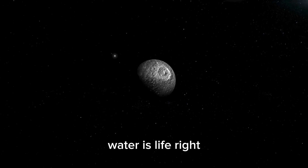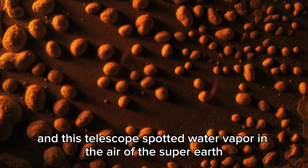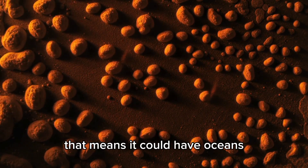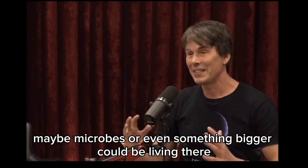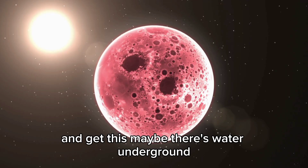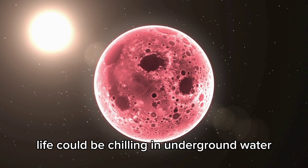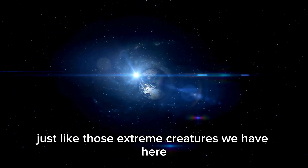Water is life, and this telescope spotted water vapor in the atmosphere of the super-Earth, so maybe there's liquid water on the surface. That means it could have oceans, and if the air pressure and temperature are right, maybe microbes or even something bigger could be living there. And maybe there's even water underground — even if the surface is too hot or cold, life could exist in underground water, just like extreme organisms we have on Earth.